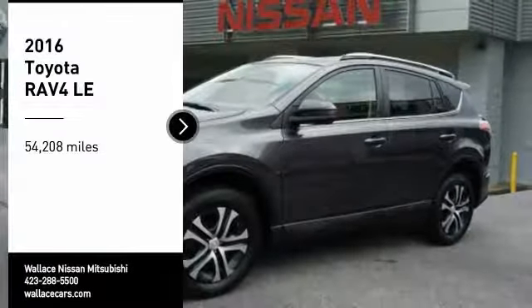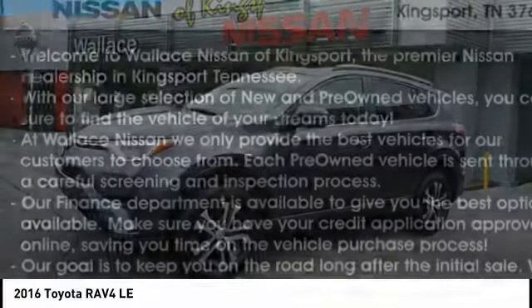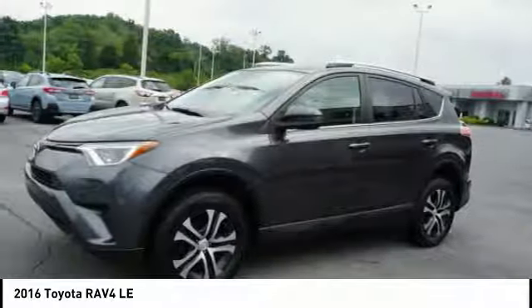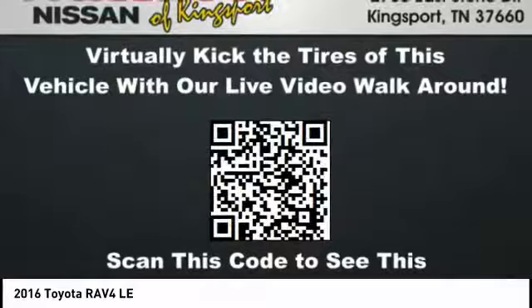Looking for the right vehicle? Check out the 2016 RAV4. The RAV4 is one of the most fuel-efficient SUVs in its class. Versatile and efficient, the RAV4 mixes the comfort and drivability of a sedan with the benefits of an SUV.